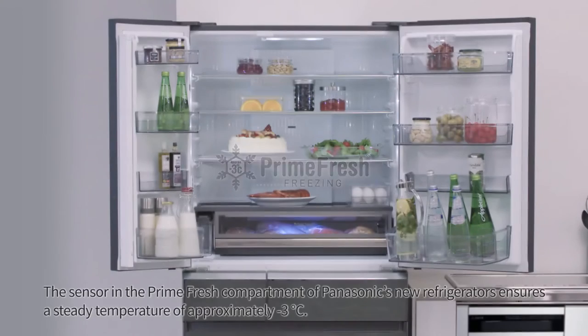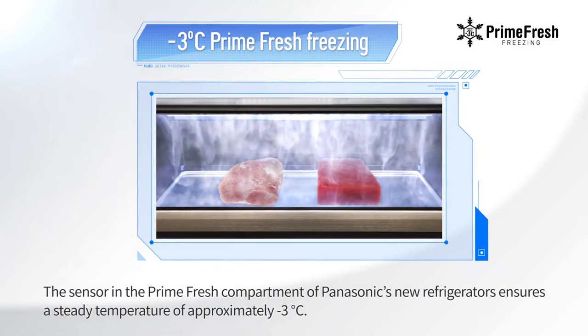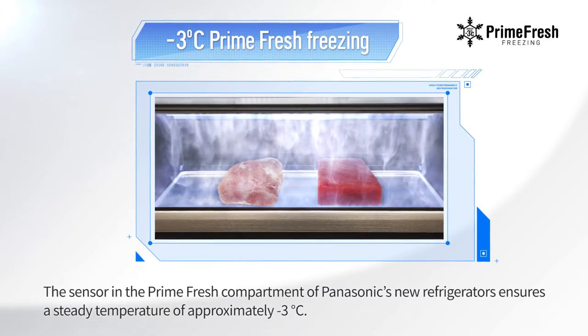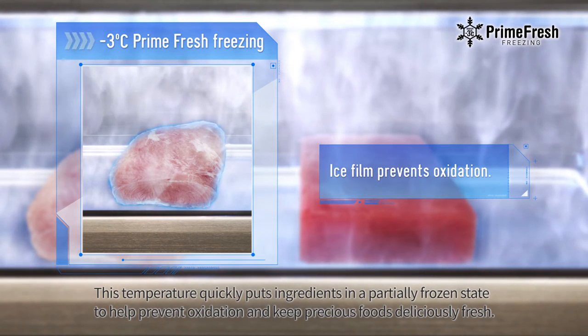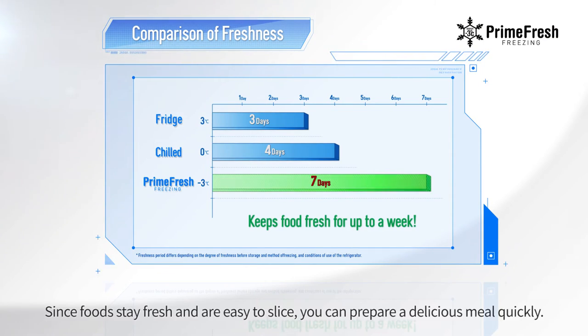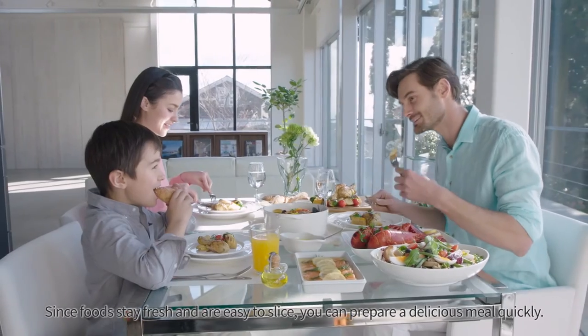The sensor in the prime fresh compartment of Panasonic's new refrigerators ensures a steady temperature of approximately minus 3 degrees Celsius. This temperature quickly puts ingredients in a partially frozen state to help prevent oxidation and keep precious foods deliciously fresh. Since foods stay fresh and are easy to slice, you can prepare a delicious meal quickly.